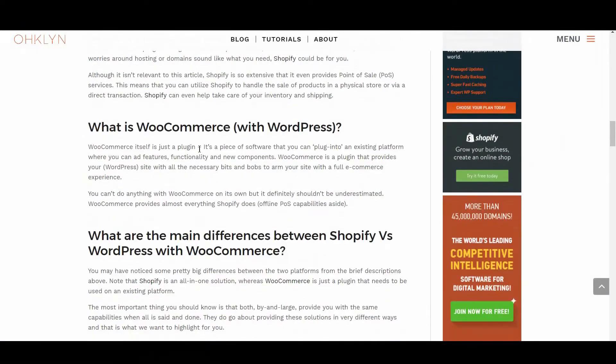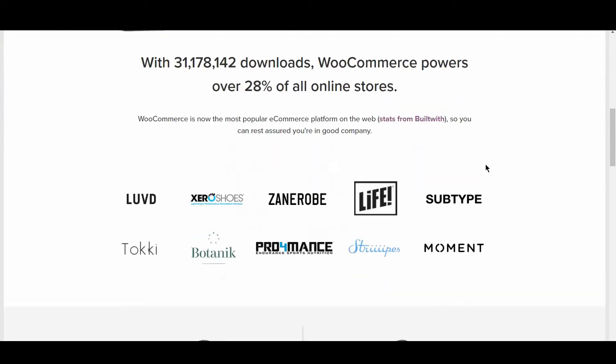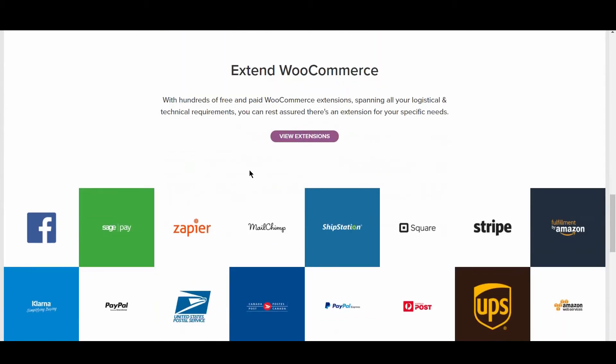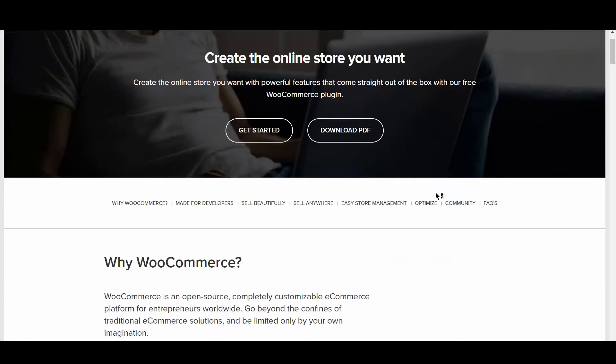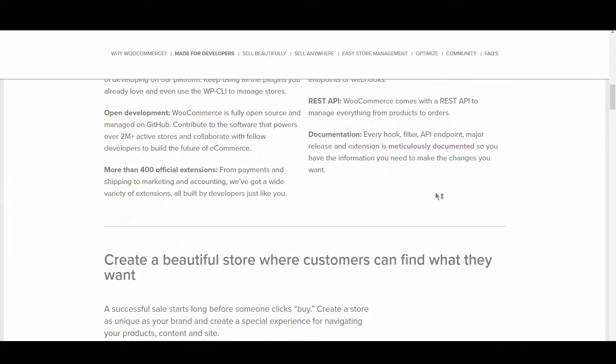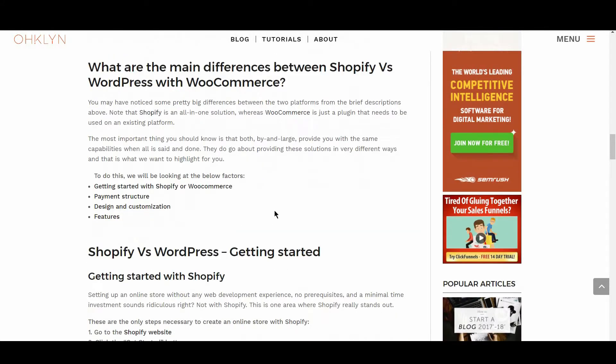So what is WordPress with WooCommerce? WooCommerce itself is just a plugin — a piece of software that you can plug into an existing platform to add the features, functionality, and new components required to provide the full eCommerce experience. You can't do anything with WooCommerce on its own, but it definitely shouldn't be underestimated. WooCommerce provides almost everything Shopify does, offline POS capabilities aside. Note that Shopify is an all-in-one solution, whereas WooCommerce is just a plugin that needs to be used on an existing platform. Both, by and large, provide the same capabilities when all is said and done, though they go about it in very different ways.